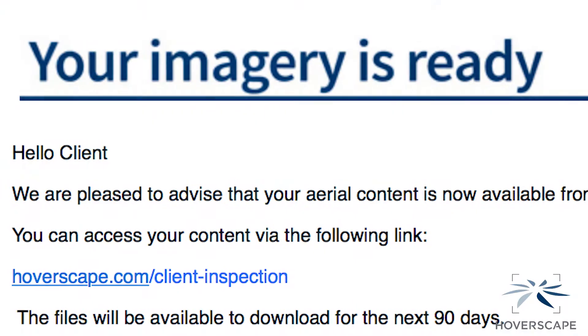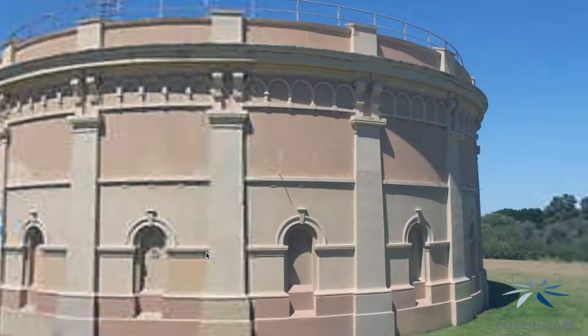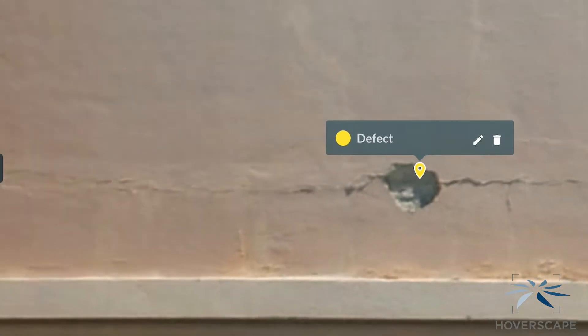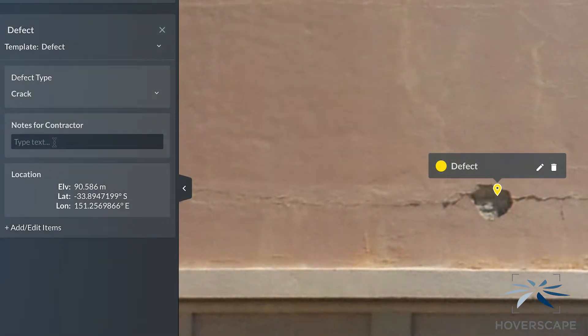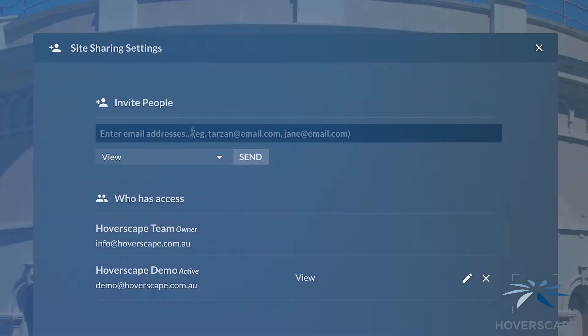Advanced processing methods provide you with a ready-to-use data set within 24 hours and a convenient platform to analyze your images with ease. You can also annotate and share areas of concern, inspect full 3D models, and track changes over time.